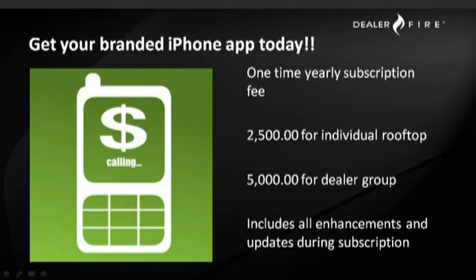What does it take to get your branded iPhone app? There's a one-time yearly subscription fee paid at the beginning of your service agreement. It's $2,500 for individual rooftops and $5,000 for dealer groups, and includes all enhancements and updates during the life of that subscription.